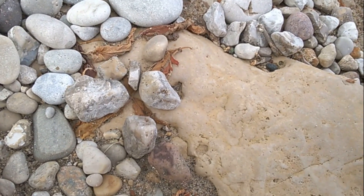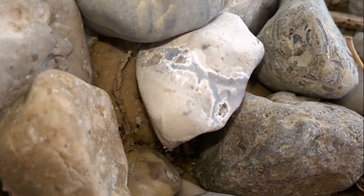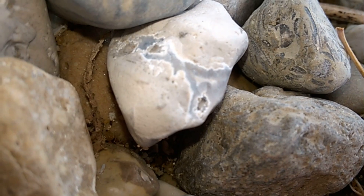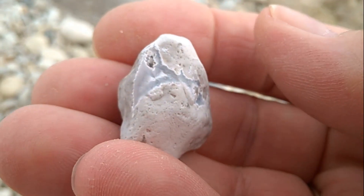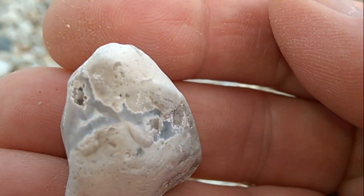I just plopped my butt down on this big rock — you're going to believe it. Look at that agate. Holy crap. I don't know why it won't focus, probably because it's getting really dark. But it is definitely, definitely a cold water agate.